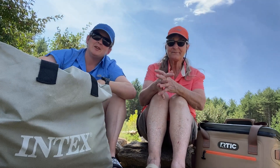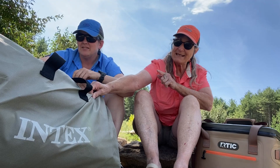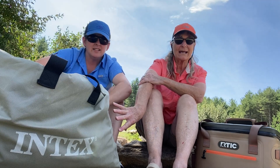The second thing we want to share with you — we just found this one — this is an INTEX, I believe it's called the Explorer II. It is one of the blow-up kayaks. It's a two-person kayak.